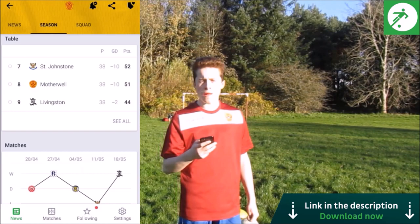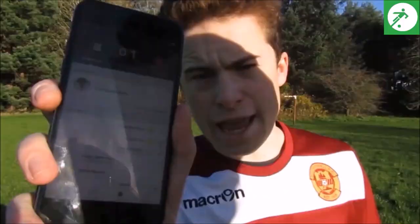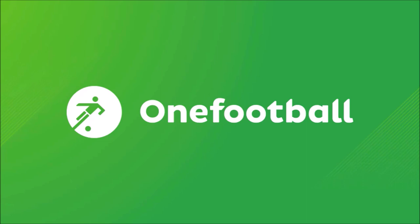Pick a team, any team. You'll receive live official updates from the team you follow around the clock. Make sure you download OneFootball to ensure you get a great result.